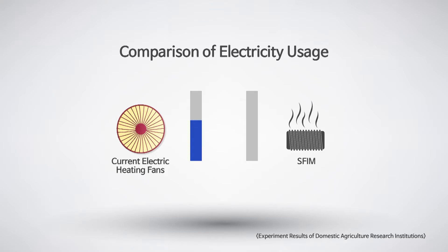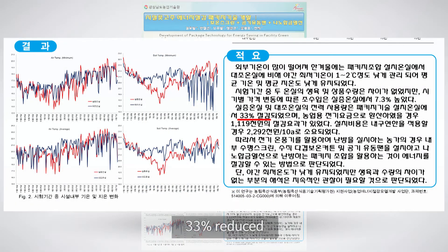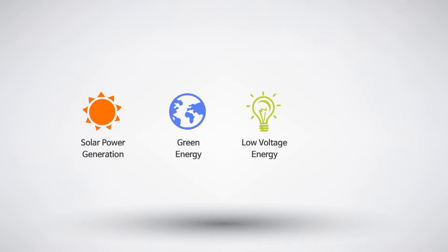Our highly efficient heating technologies have reduced energy by 33.1% compared to electric heaters, certified by the Institute of Agricultural Science in Korea. It is an advanced future technique using the environment like green energy — sunlight, wind power generation, safe low-voltage energy, and environment-friendly energy for heating.